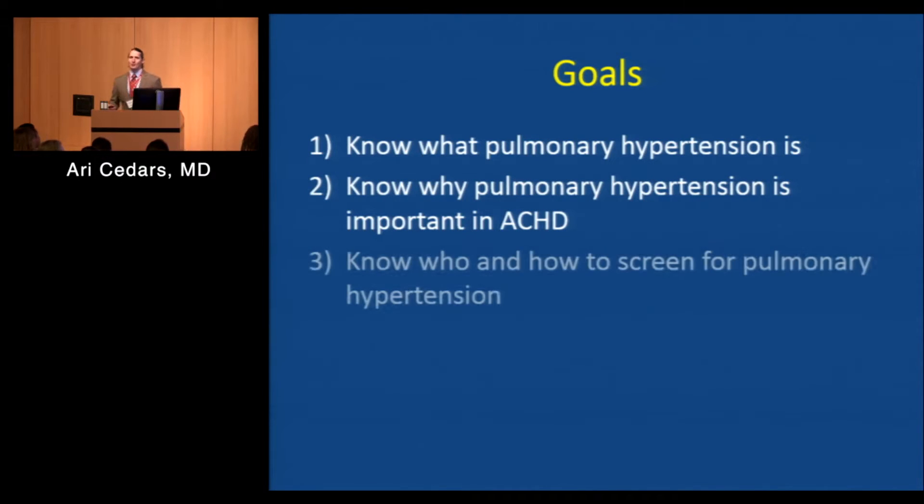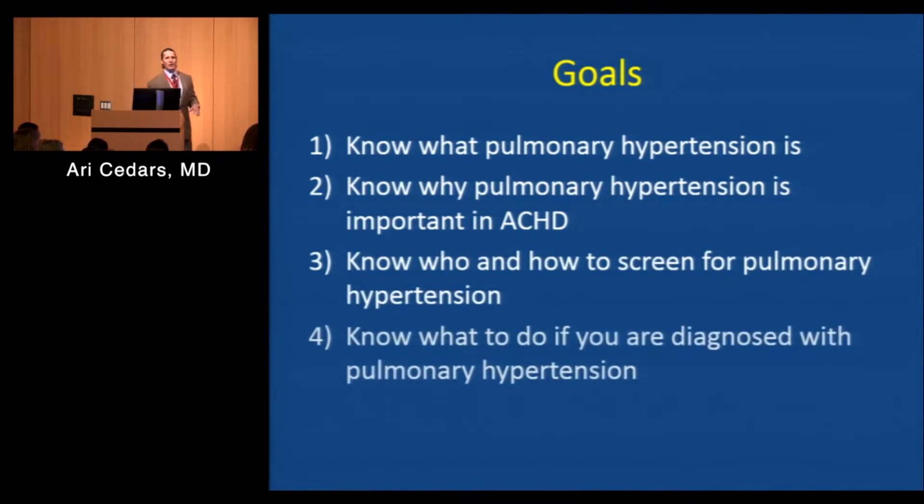Then we'll move on to why you should care, who should be screened, how we go about screening for pulmonary hypertension, and then what you should do if you're found to have pulmonary hypertension.